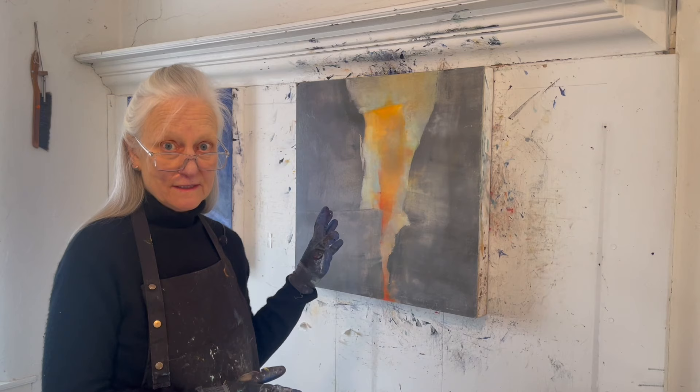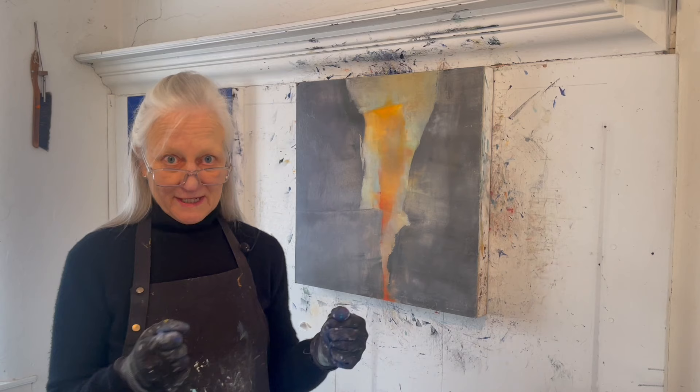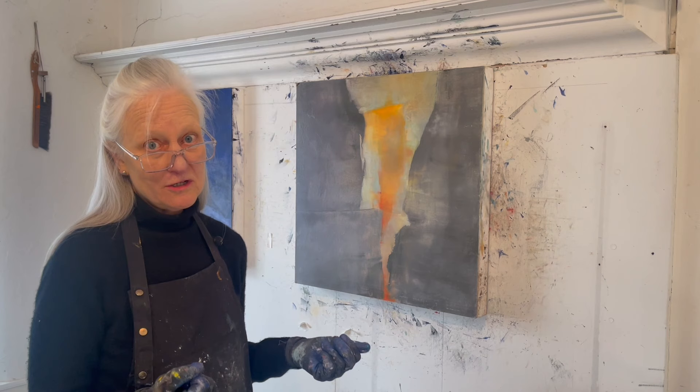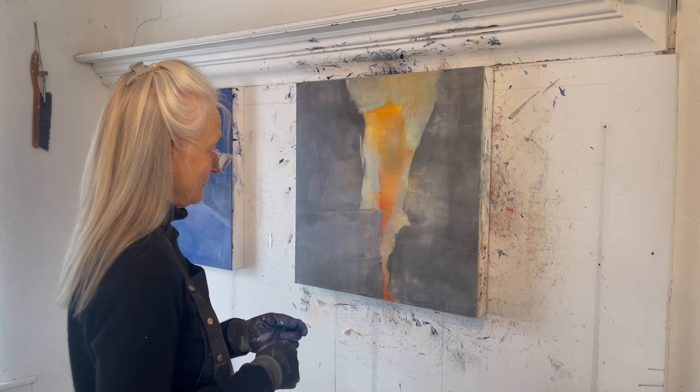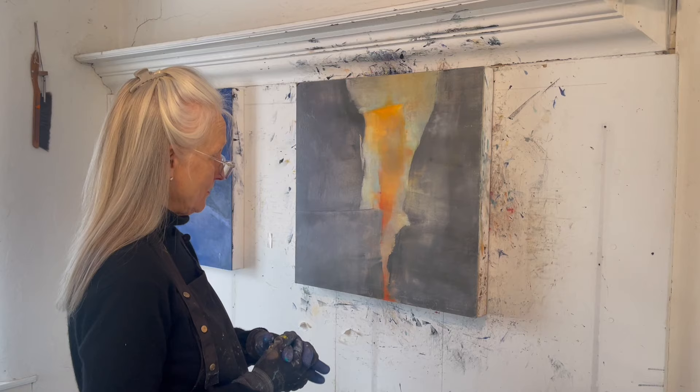This painting is deep in phase three of the development of a painting, which I call integration. What that means is integrating your emotional connection with your compositional decision-making process. At this point, I very much like what's happening in terms of the colors and the composition.